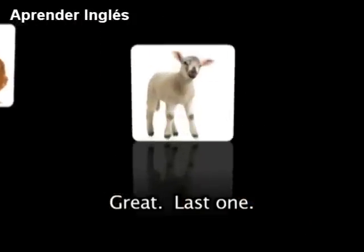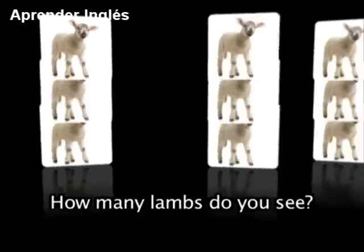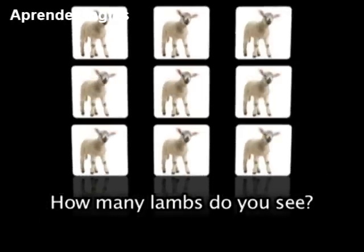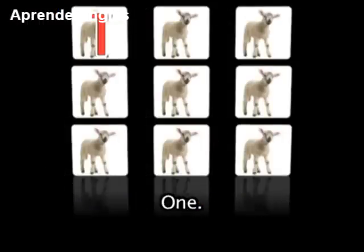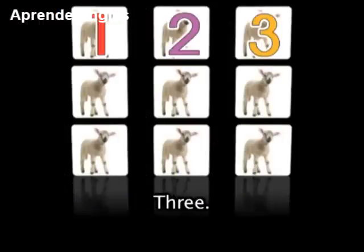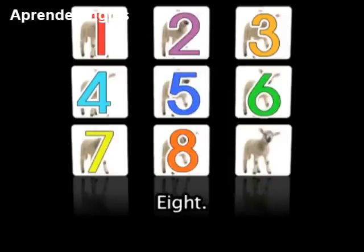Great. Last one. What's this? A lamb. How many lambs do you see? Well done — 9: 1, 2, 3, 4, 5, 6, 7, 8, 9. Wonderful.